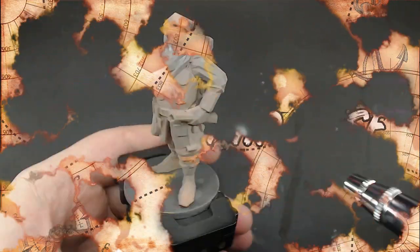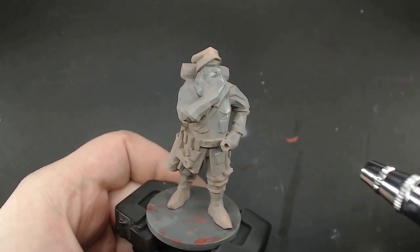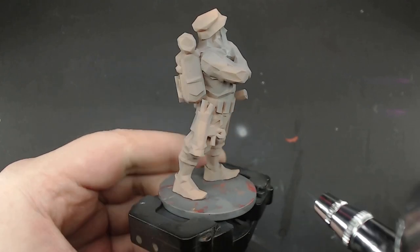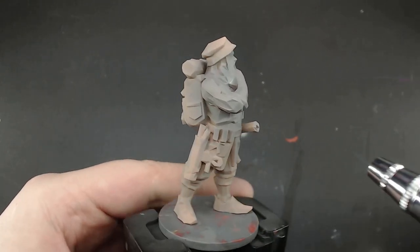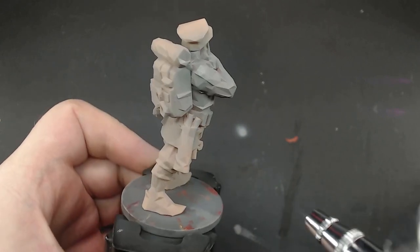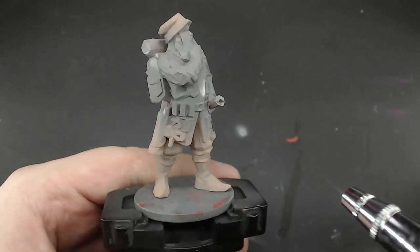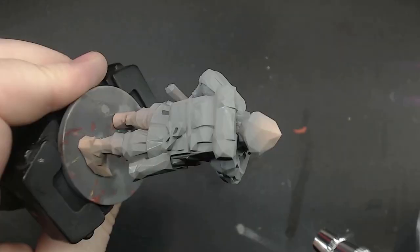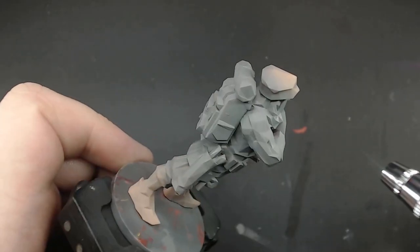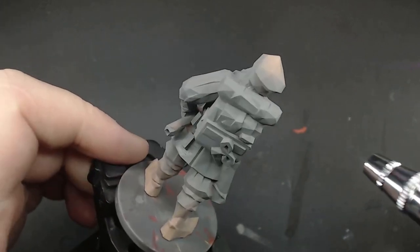The first thing I noticed about these miniatures is that they really are so much simpler to prime and prepare. The supports just fell right off of them with no risk to the details, which meant taking them out of the printer was a breeze. It was like the AI sculptor was just talking to the printer, and magic happened. When it came to priming, I wasn't hunting around for unreachable angles — everything was accessible from just a few turns of the model.